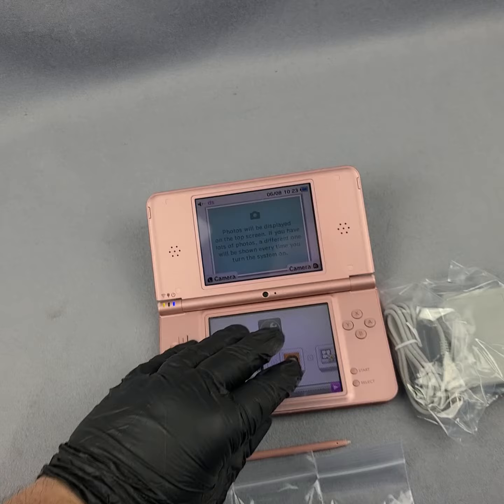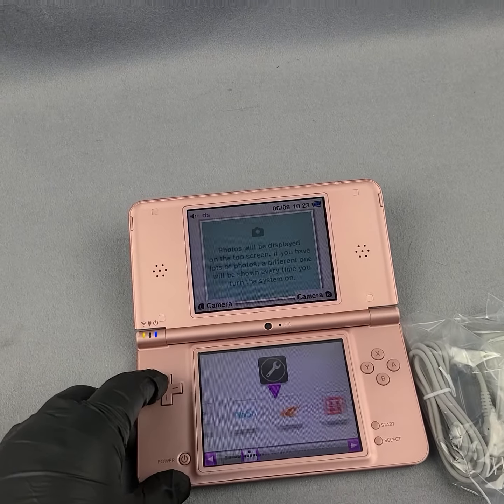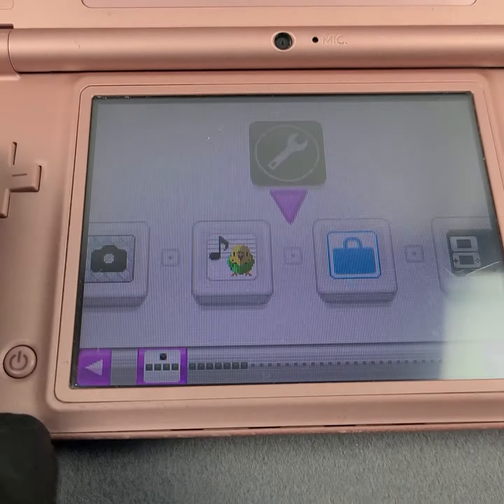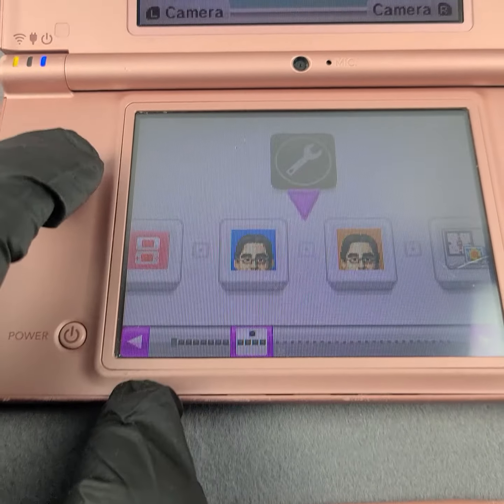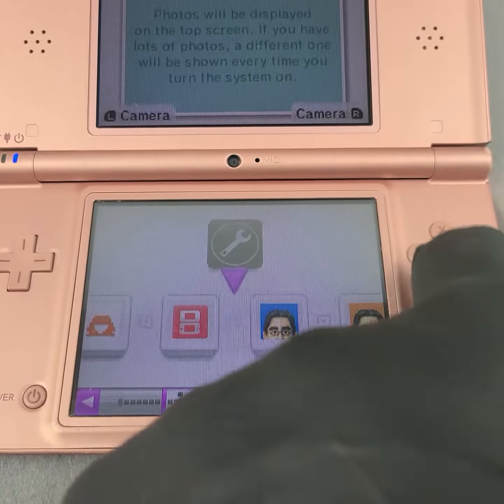WiFi works, everything works. As you can see, everything's loaded up here.